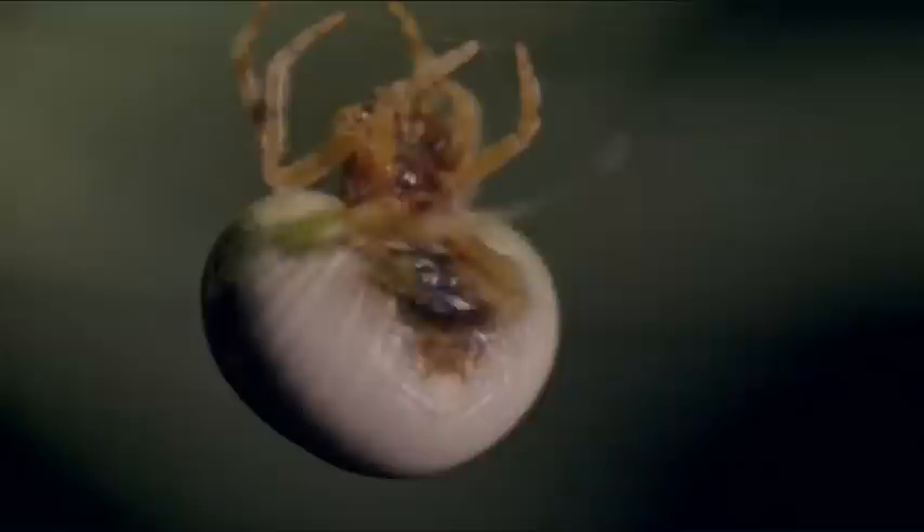Next, she starts to spin a single strong line, pulling it out of her spinneret with her back legs. And at the end, there is a sticky globule. This is her bolus — it's all she needs. She climbs back up to her leaf and takes up her position on the horizontal thread with her weighted filament dangling from one of her front legs.